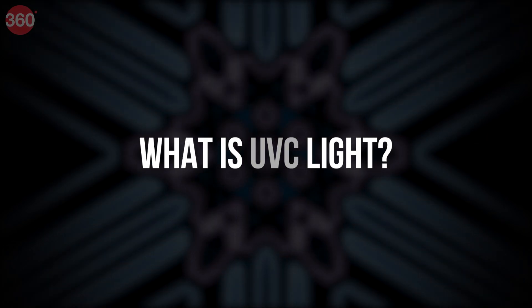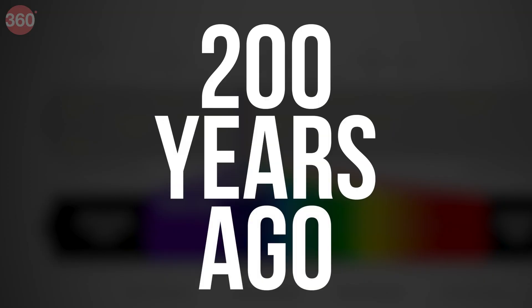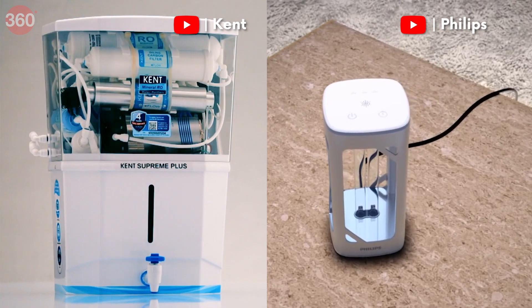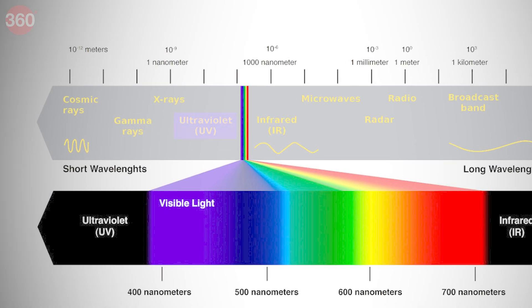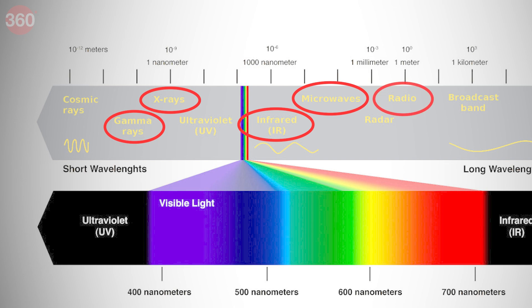UV light is a type of radiation that was discovered more than 200 years ago and was used to disinfect surfaces in 1877, and then later used to disinfect water and air as well. UV light is a part of the electromagnetic spectrum that includes gamma rays, X-rays, infrared, microwaves, and radio waves.